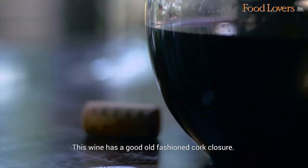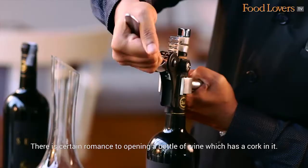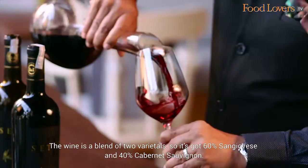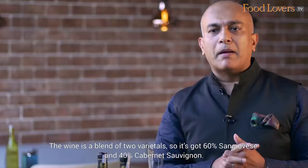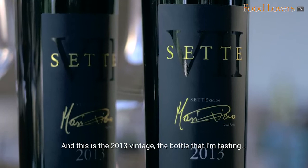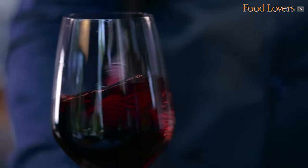This wine has a good old-fashioned cork closure. There's a certain romance to opening a bottle of wine which has a cork in it. The wine is a blend of two varietals — 60% Sangiovese and 40% Cabernet Sauvignon. This is a 2013 vintage, the bottle that I'm tasting, and it's aged in French oak for about 14 months.